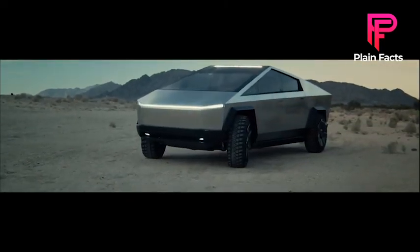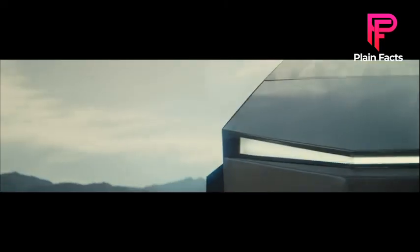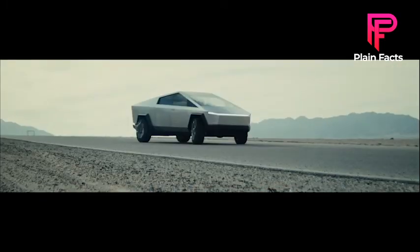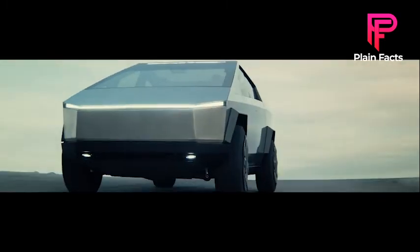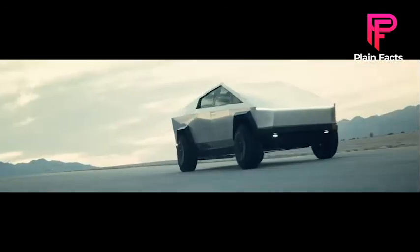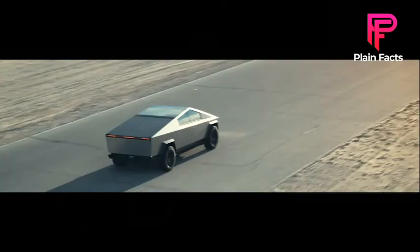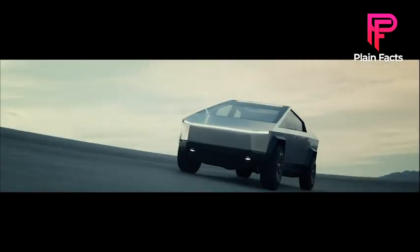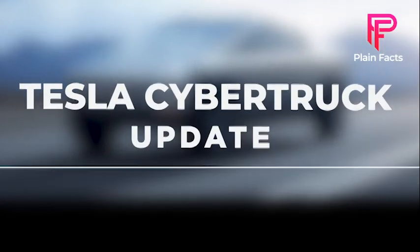The robust stainless steel body and sharp front and back end made the debut of Tesla's Cybertruck make headlines for a significant amount of time. Although the design may be regarded as dangerous to bystanders in the event of a collision, and hence unlikely to pass safety inspections, in this video we go deep into the latest Tesla Cybertruck update.